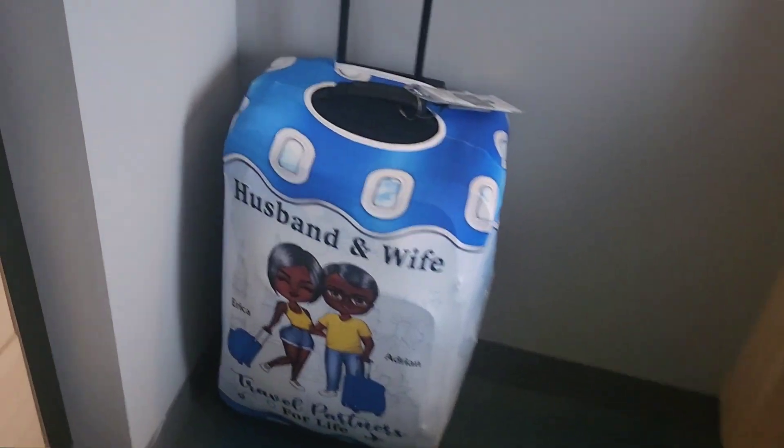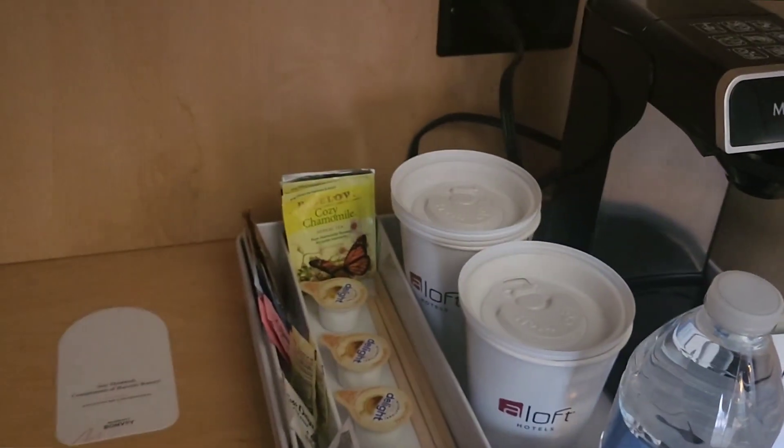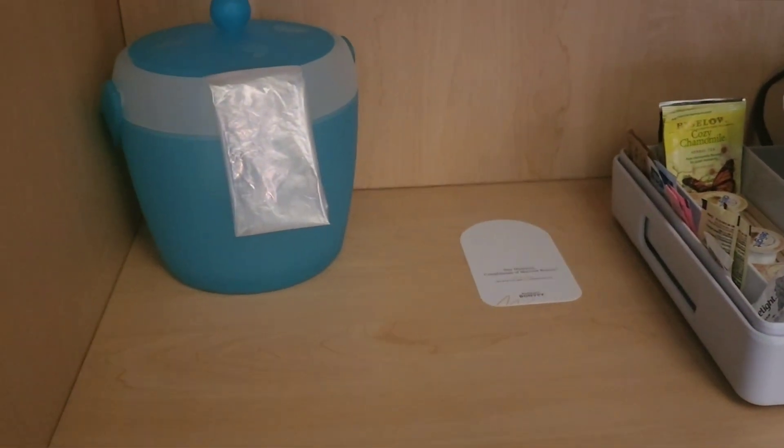The view is right in the front parking lot. Here you go — the bed. Got the little outlets for the lights. It's pretty nice. I always wanted to stay in one of these Aloft hotels.